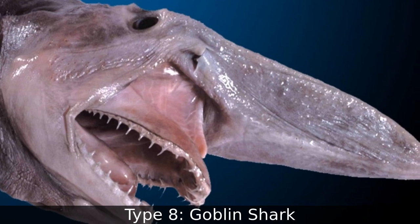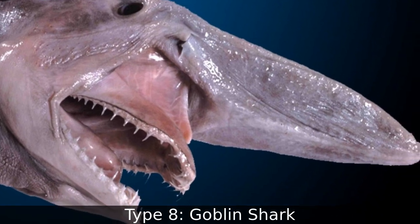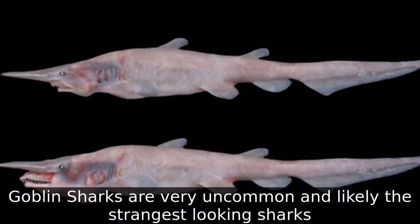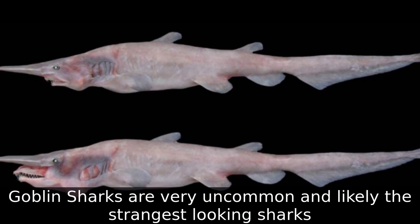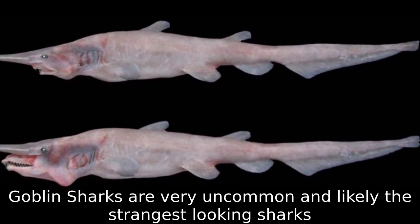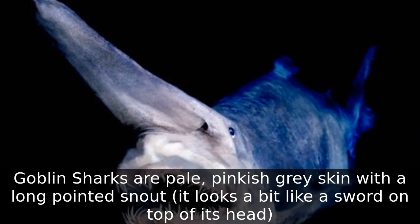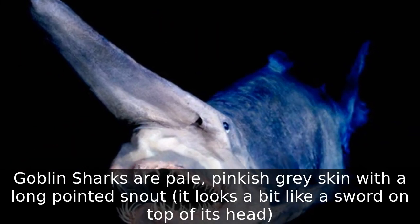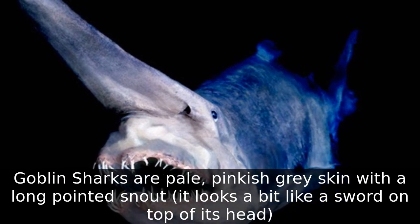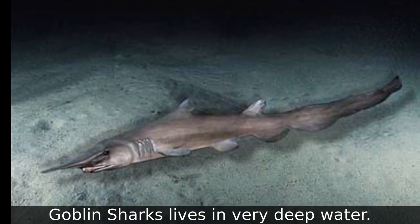Type 8: Goblin Shark. Goblin sharks are very uncommon and likely the strangest looking sharks. Goblin sharks have pale, pinkish gray skin with a long pointed snout — it looks a bit like a sword on top of its head. Goblin sharks live in very deep water.